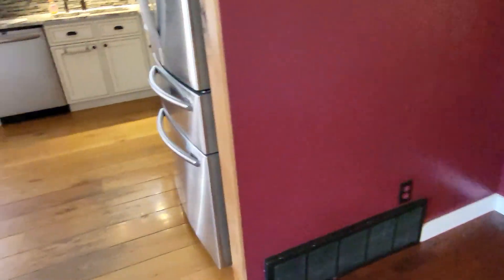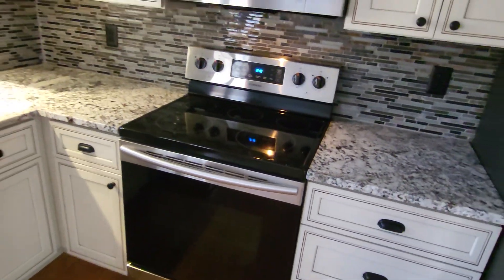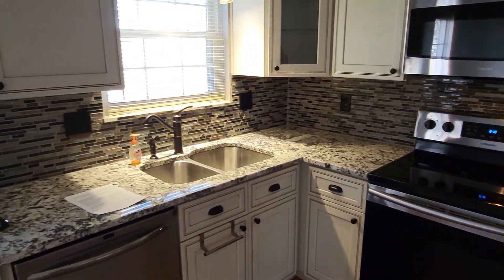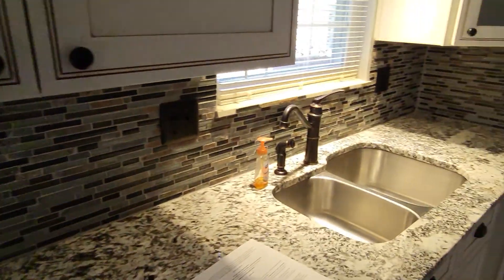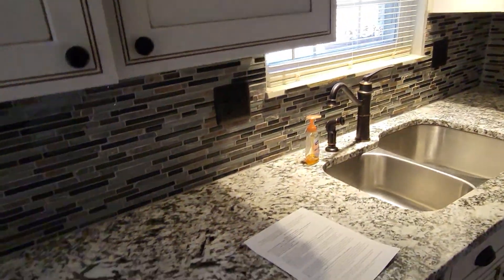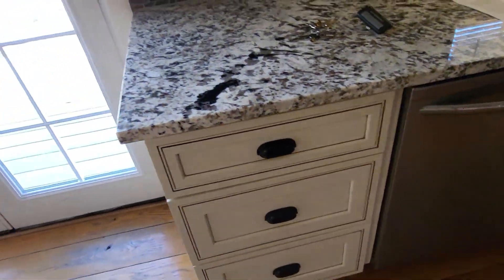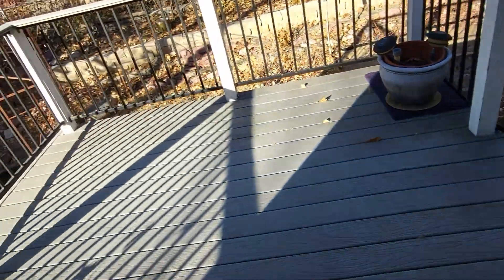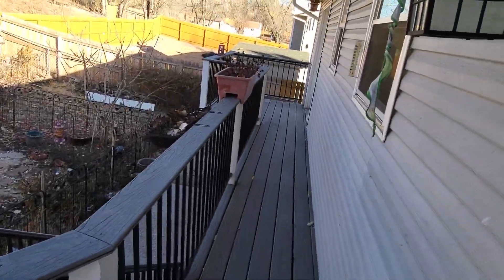Absolutely beautiful kitchen. Granite countertops, all high-end stainless steel appliances, soft-close drawers and cabinetry. This is an eat-in kitchen and it walks out into the backyard — you have a double deck here, one on this side and one off the master bedroom.